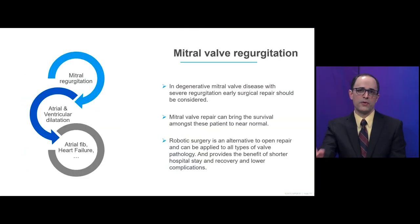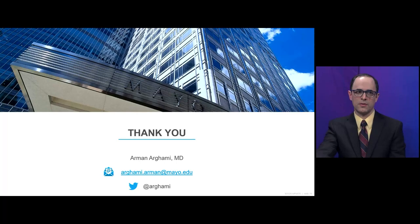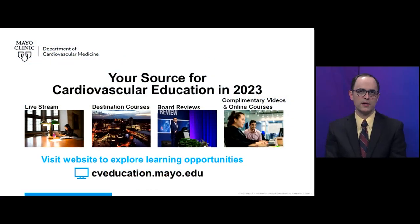To conclude: in degenerative mitral valve disease with severe regurgitation, early surgical repair should be strongly considered. Mitral valve repair can bring survival among those patients to almost near normal. Robotic surgery is an alternative to open sternotomy and can be applied to any type of valve disease, providing benefits of shorter hospital stays, faster recovery, and lower complication rate. Thank you. We'll now go to Q&A with Dr. Nkomo.